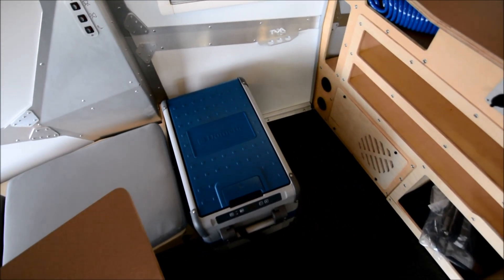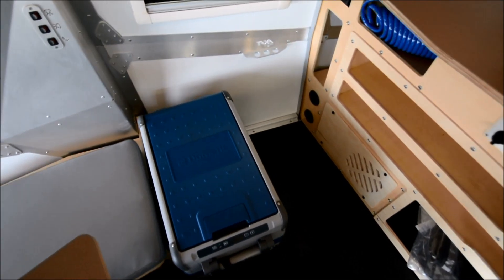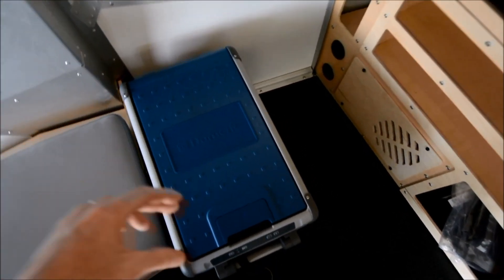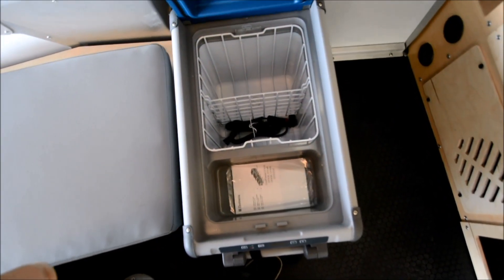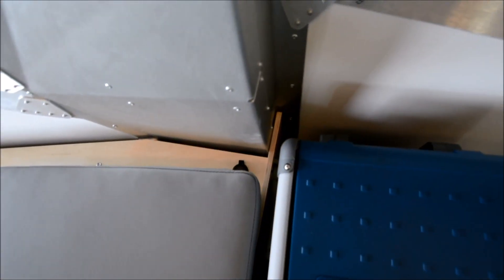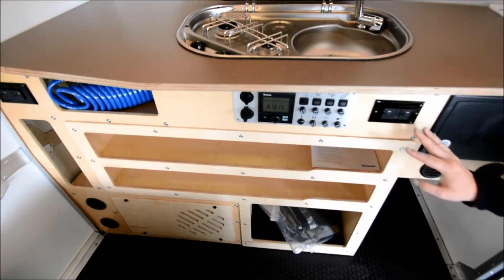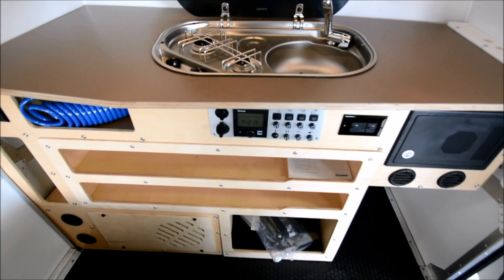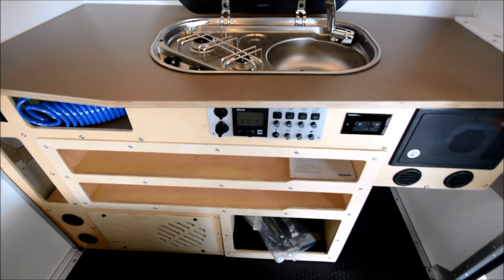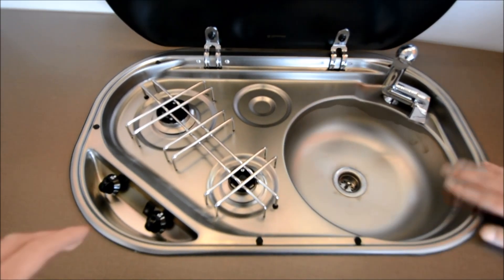So we're inside now. This unit comes with a Dometic electric cooler, which will cool and freeze, and that's powered through 12-volt power hookups throughout the camper. There are also USB, 12-volt, and 110 outlets arranged in the kitchen area. This unit also comes with a two-burner electronic ignition stove with a sink.